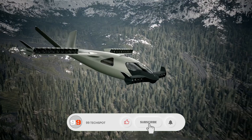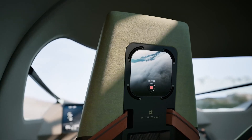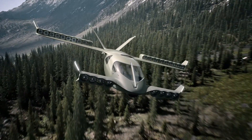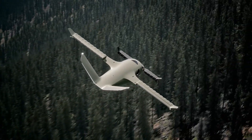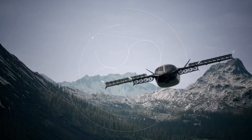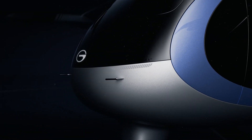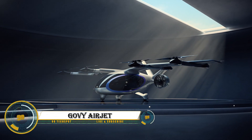Enabling point-to-point travel to remote locations with near-silent operation and an emergency parachute system for enhanced safety, the Stellar Adventure Jet emits zero emissions, making it a sustainable solution for the future of air travel and setting new standards in environmentally friendly aviation.